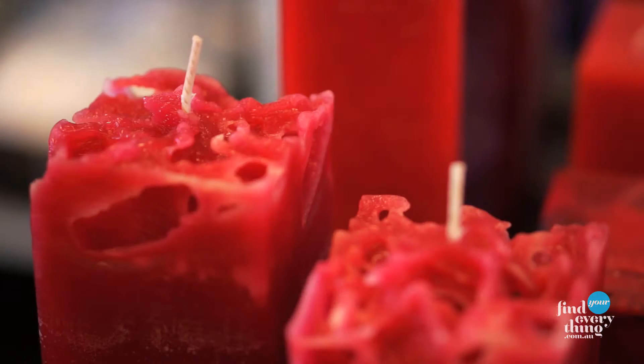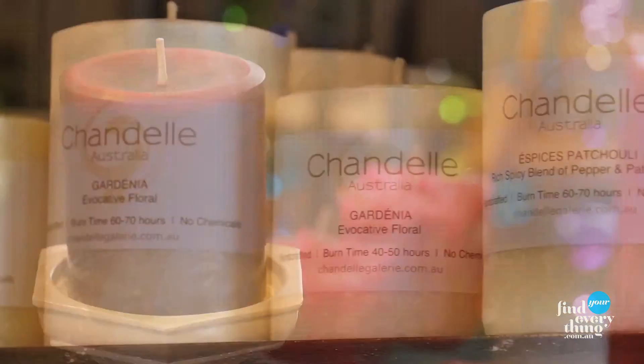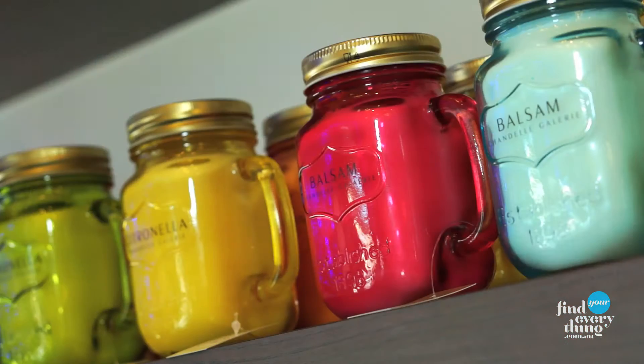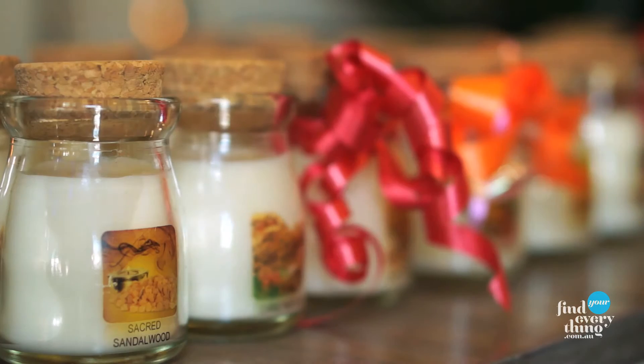We're really proud that our candles are made here locally in Adelaide by my wife and daughter. They're fantastic candles that are chemical free, and most importantly, we try to ethically source all our products so they're not going to have any harm on the environment.